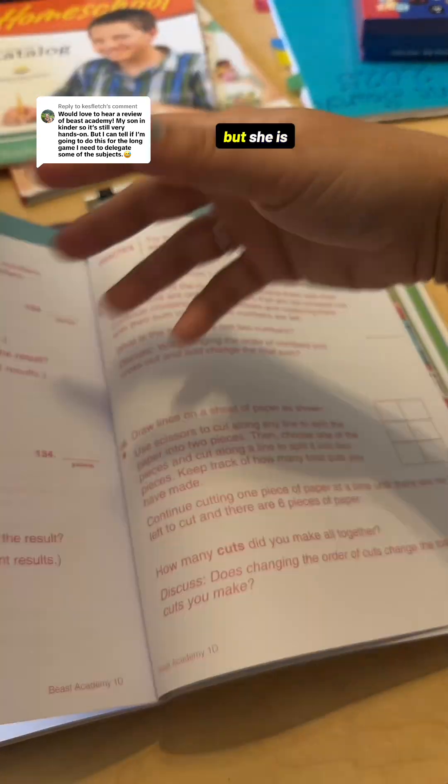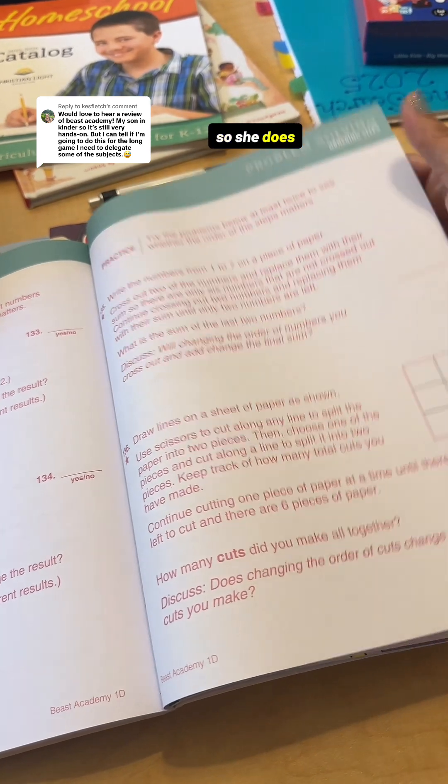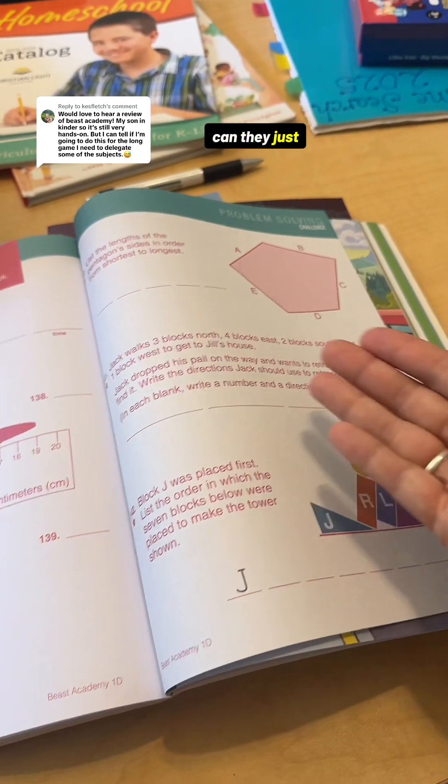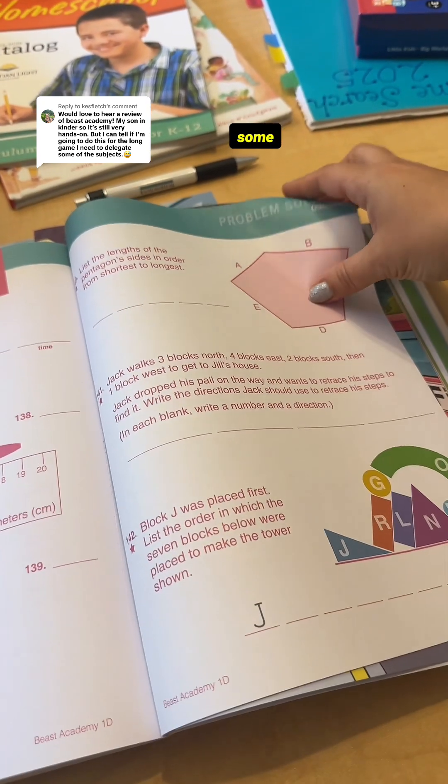My daughter is loving it, but she's not the creative brain type. So she does get frustrated with a lot of this because she's like, can they just give me the problem? I just want the problem and I want to do the answer. They do make you do some roundabout ways of getting to the answer, which works for some kids. Overall, my daughter does really like this.